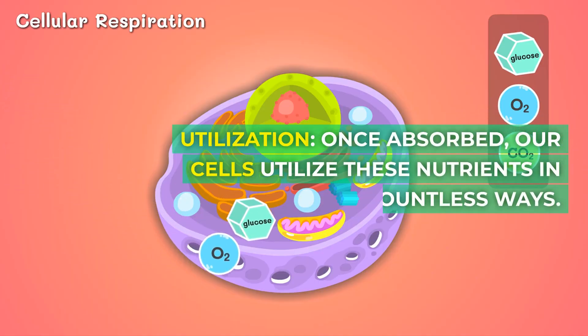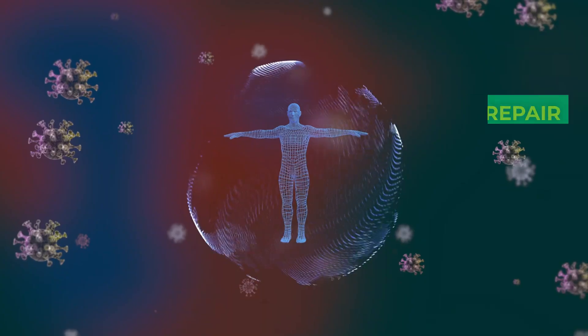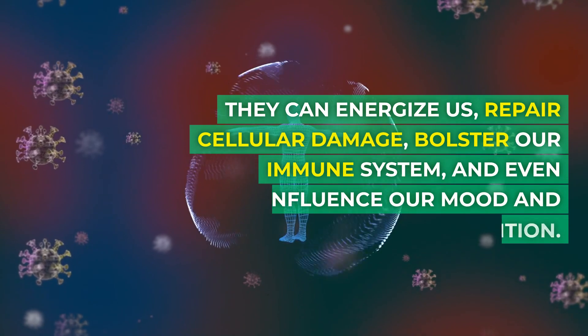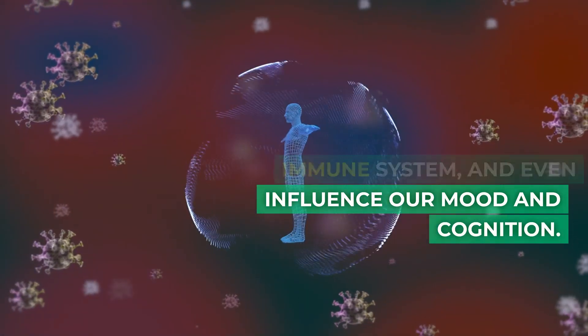Once absorbed, our cells utilize these nutrients in countless ways. They can energize us, repair cellular damage, bolster our immune system, and even influence our mood and cognition.